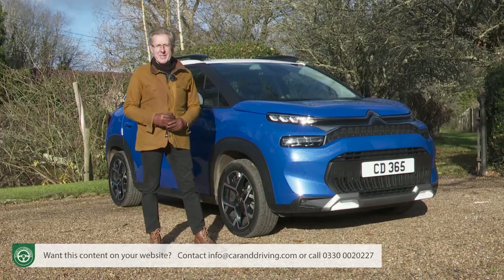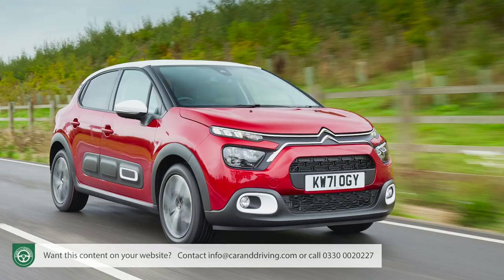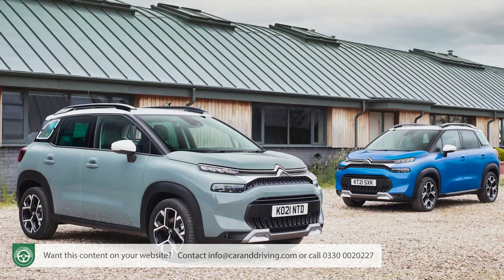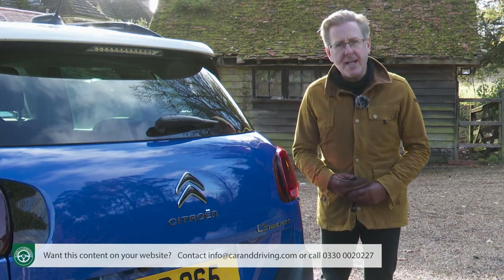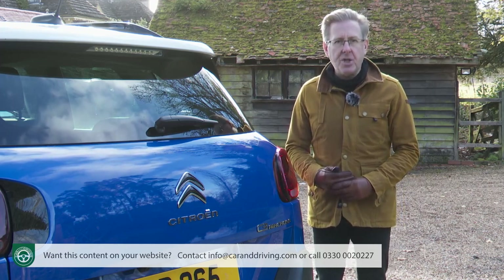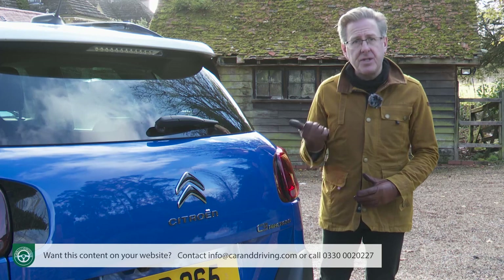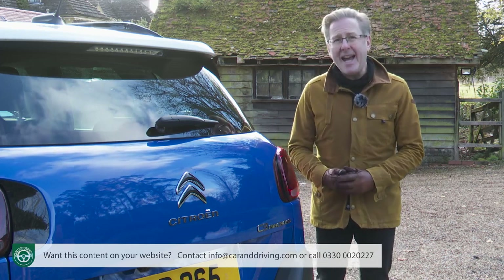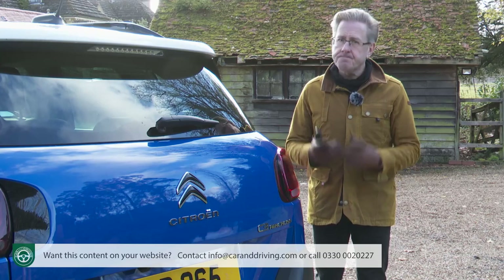For value perspective: trading up from an ordinary C3 supermini to this C3 Aircross costs around £2,250 more at top-spec, which seems reasonable given the additional space, size and flexibility. C3 Aircross money would also get you the brand's C4 hatch from the next class up — a car that would give you slightly more rear seat legroom but slightly less cargo space and style. Against related Stellantis models, this Aircross wins the value plaudits. The Vauxhall Crossland shares its platform and Spanish factory but costs a couple of thousand more.